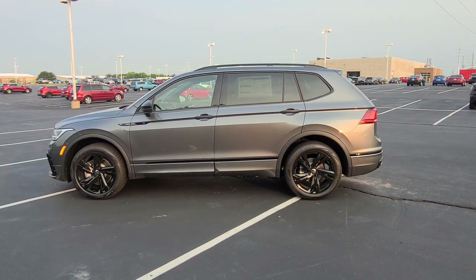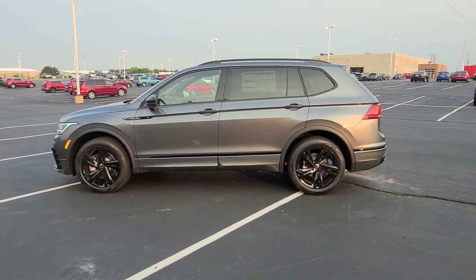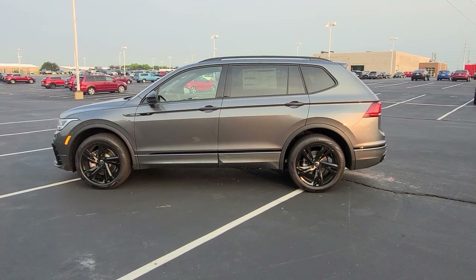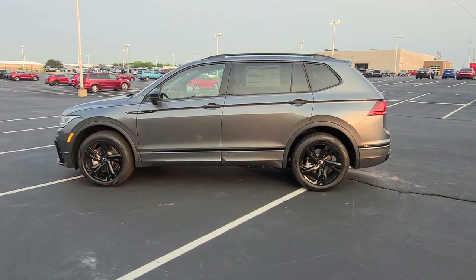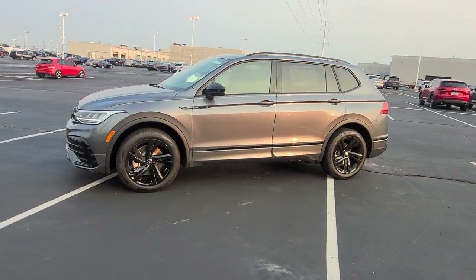Hello guys, this is Reeves from Bomberido St. Peter's Volkswagen in St. Louis. Today I'm bringing you a 2023 Volkswagen Tiguan SE R-Line Black Edition. This particular one is front wheel drive in platinum gray metallic with Titan black leatherette interior.